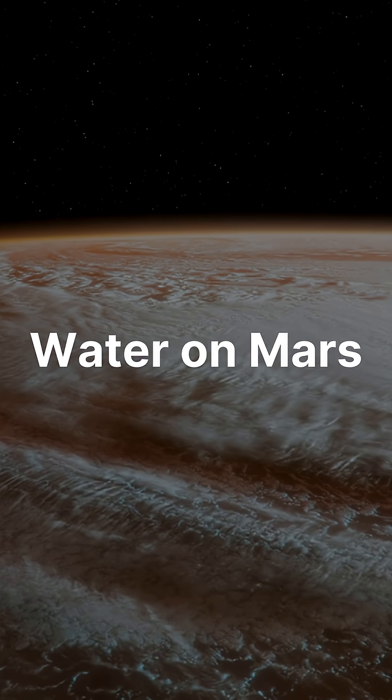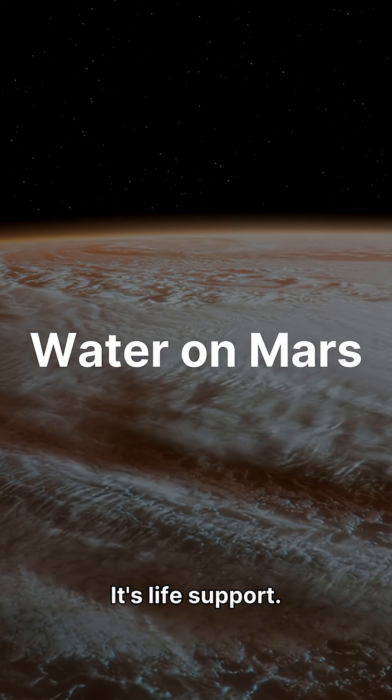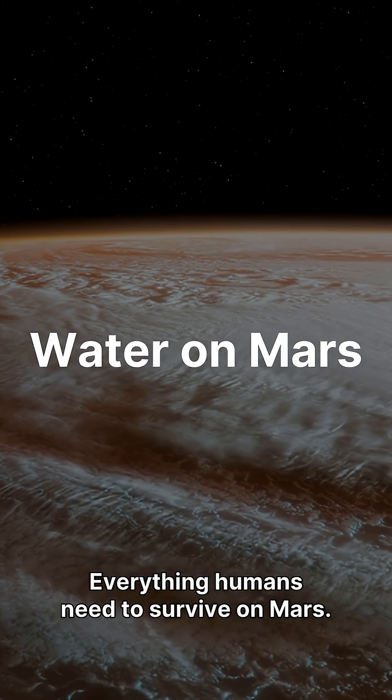Why does this matter? Because water isn't just for drinking. It's fuel. It's oxygen. It's life support — everything humans need to survive on Mars.